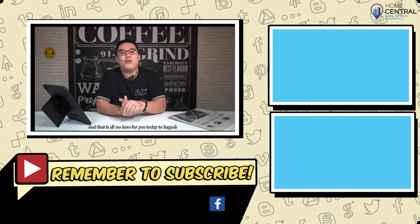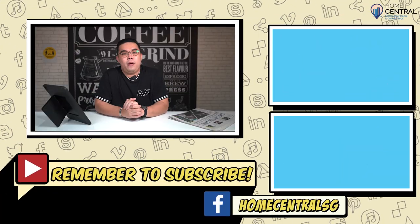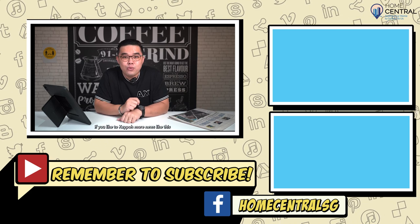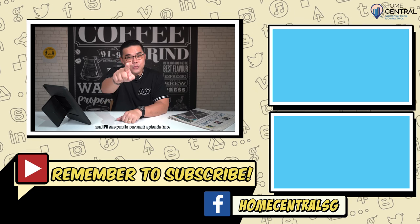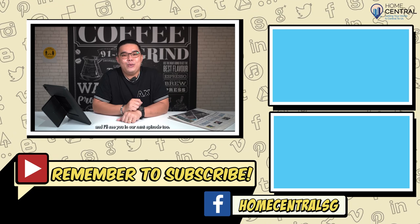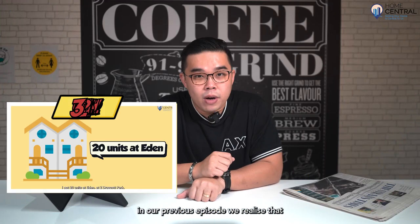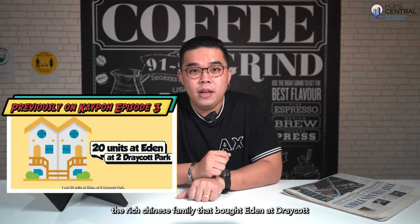And that is all we have for you today. But do remember to like, share, and subscribe if you'd like to find out more news like this, and I'll see you in our next episode. Oh, and P.S. — in our previous episode, we realized that the rich Chinese family that bought Eden at Draycott was the owner of Want Want. Kepo out!